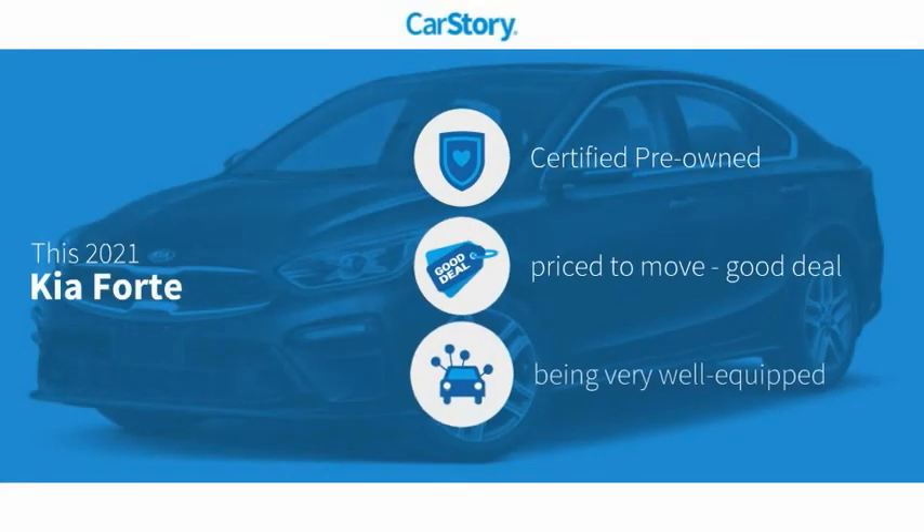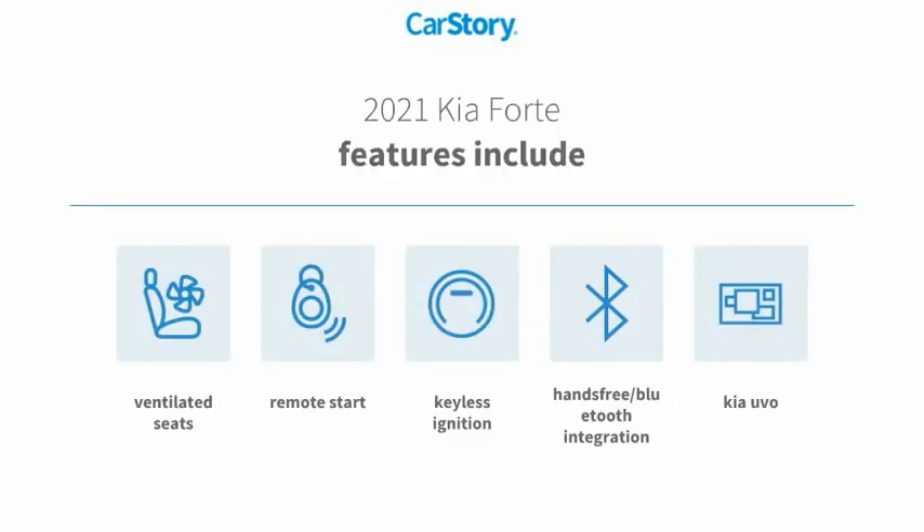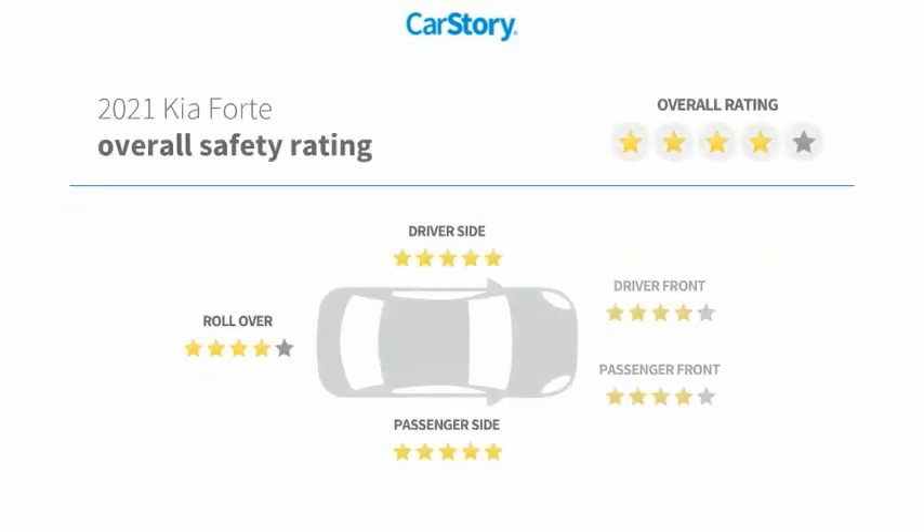Car story research indicates this vehicle as certified pre-owned — a good deal and loaded with features. Features also include remote start, keyless ignition, hands-free Bluetooth integration, ventilated seats, and it has been listed as an IIHS Top Safety Pick with these ratings.